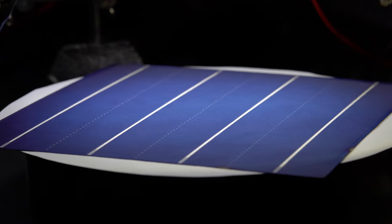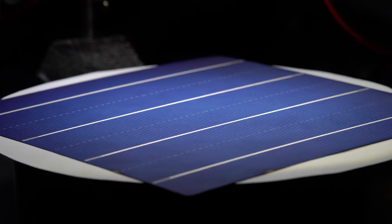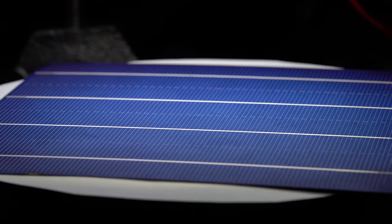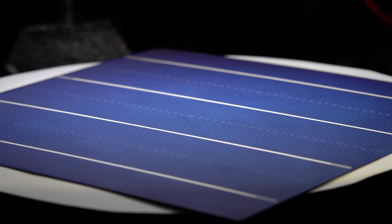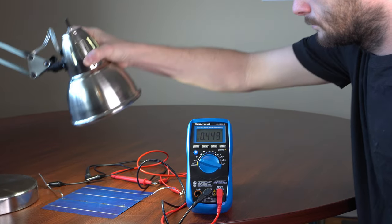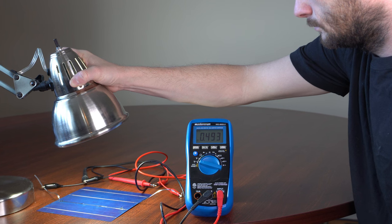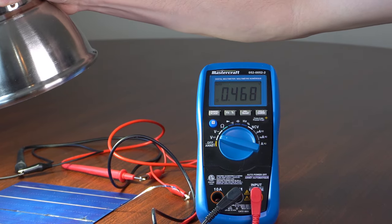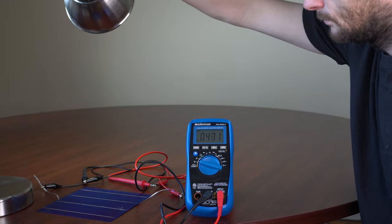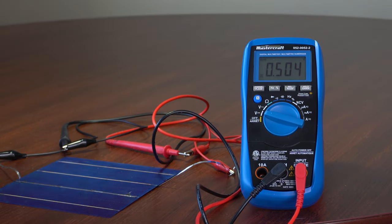When I found that LEDs are also made of semiconductors, I got so excited that I decided to take a break and play around with my collection of solar cells. Solar cells make use of the photovoltaic effect to convert light into electricity. I found that when I put my solar cell close to the light source, the open-circuit voltage measured by the multimeter increased.